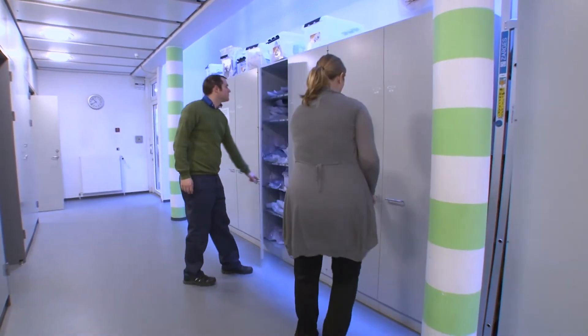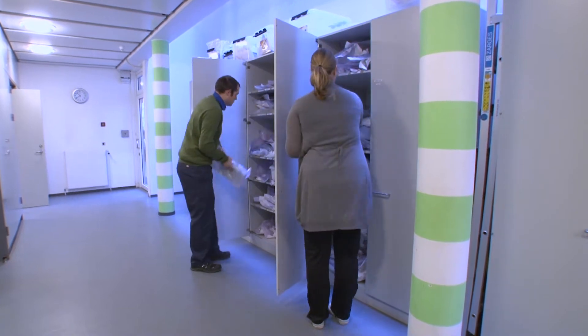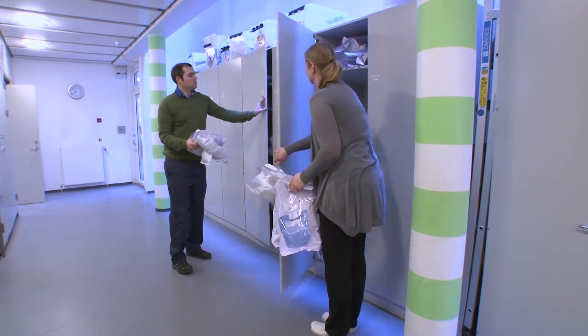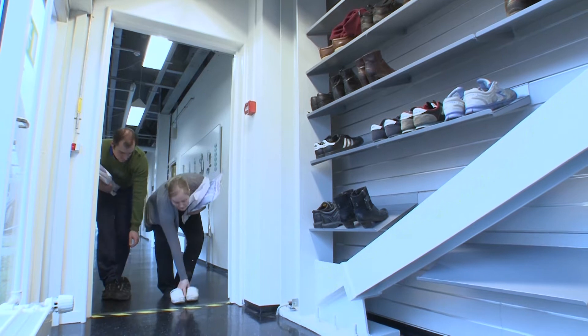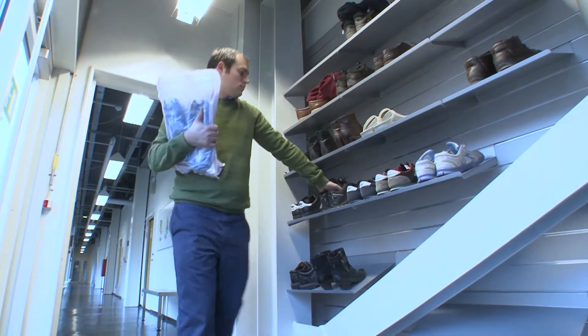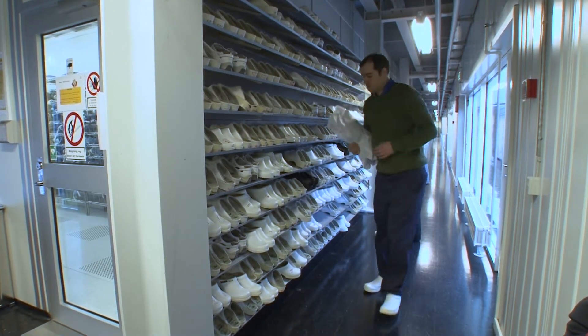You must put on a clean room suit before you can enter. This prevents particles from your clothes from escaping. There are sizes for everyone. Green suits are for NanoLab employees. Blue suits are for customers. Do not unpack the suits until you're in the changing area. Safety glasses and clogs are also handed out.